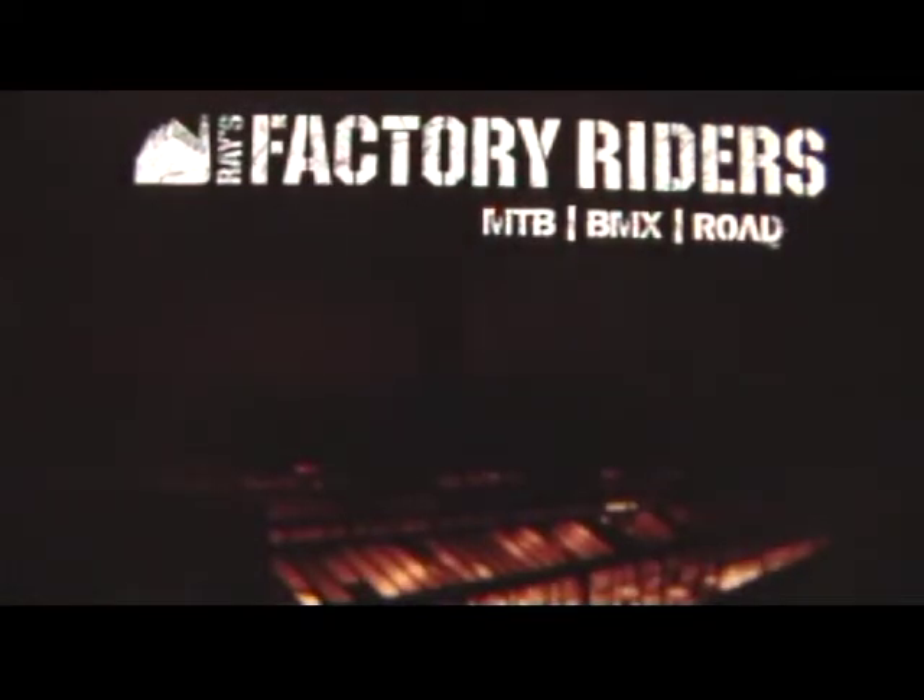Hi again everyone, Dan here from Race Paps Videozine. Welcome to FactoryRiders.com. I'm going to take a second here just to explain to you what this website is all about.